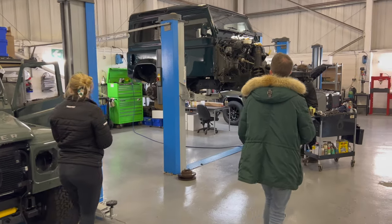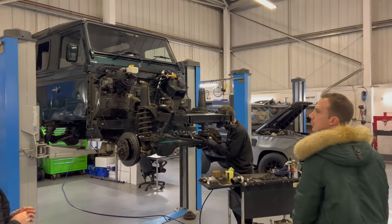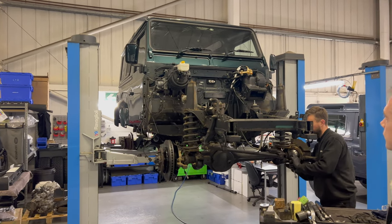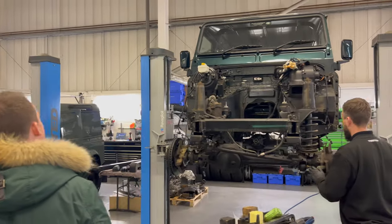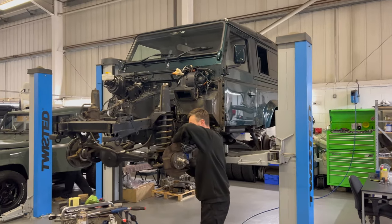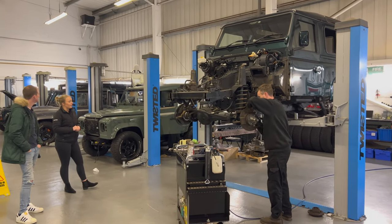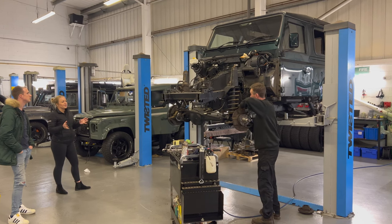Mark, the technical lead, is working on a customer-supplied vehicle at the end of the workshop. It's also having the 2.3 petrol engine fitted along with Twisted's full 'Defined' spec — touching all the key areas that define a Twisted build. It's fully stripped out and the interior is being trimmed before being built back up again.